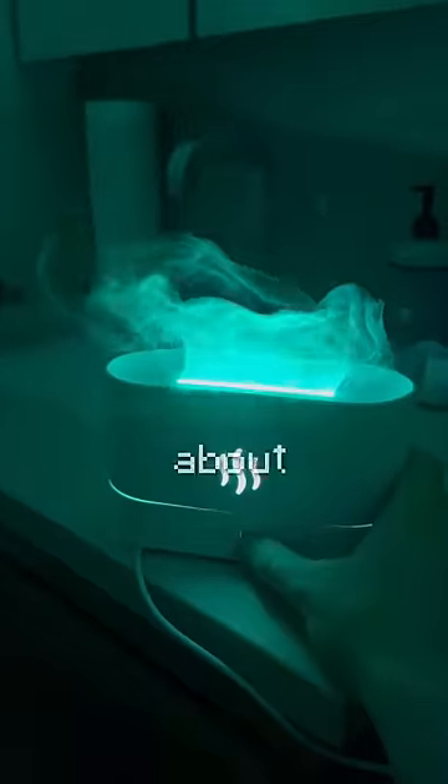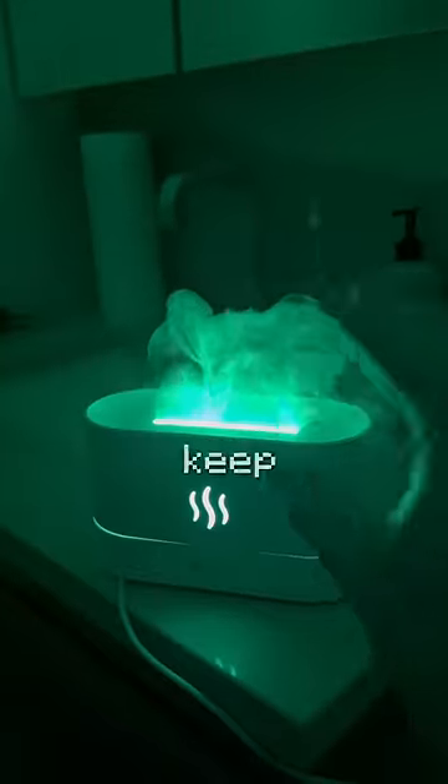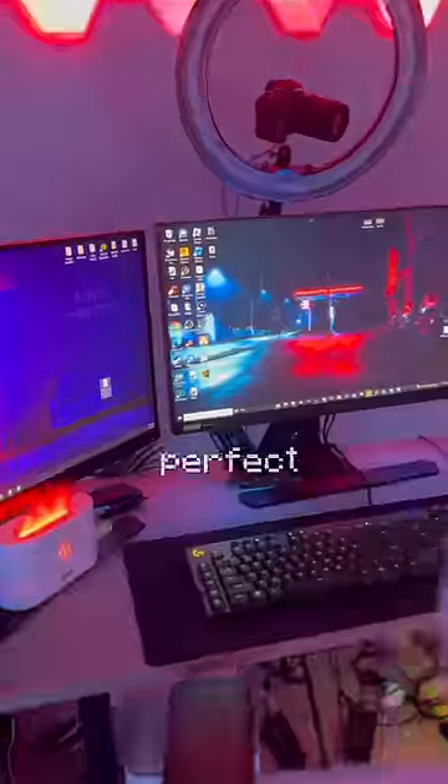Next up we have this really cool water humidifier. This thing looks absolutely insane in the dark — it looks like fire. The cool thing is you can change the color as well, and if you press it one more time it'll keep whatever color the light was on forever. It's perfect for your desk.